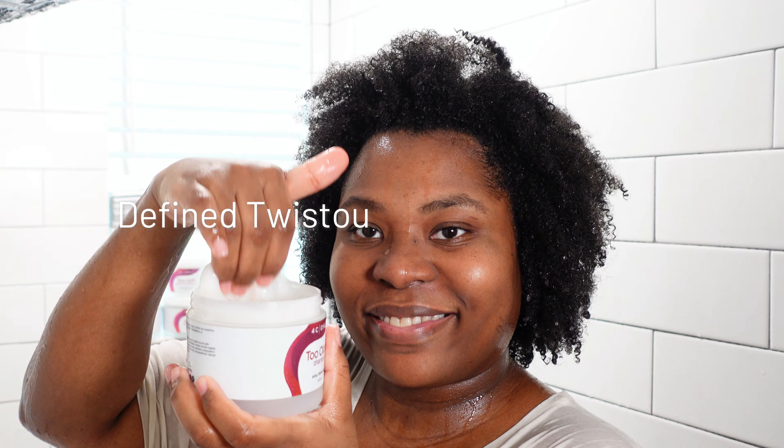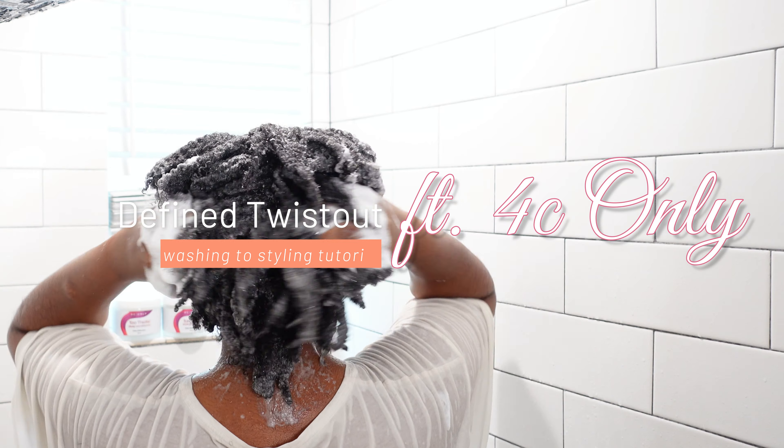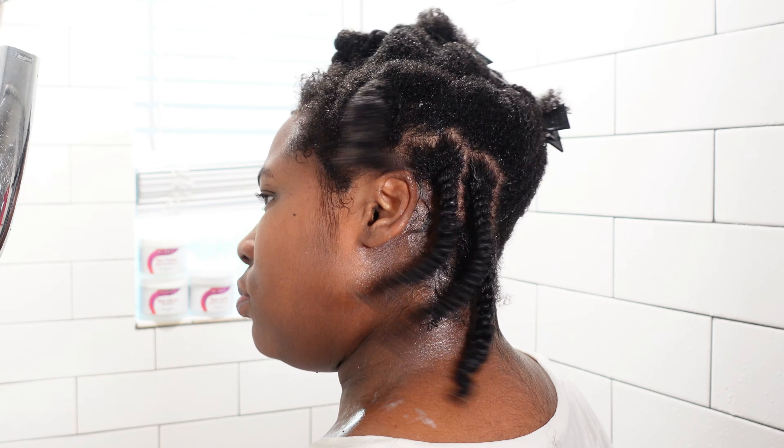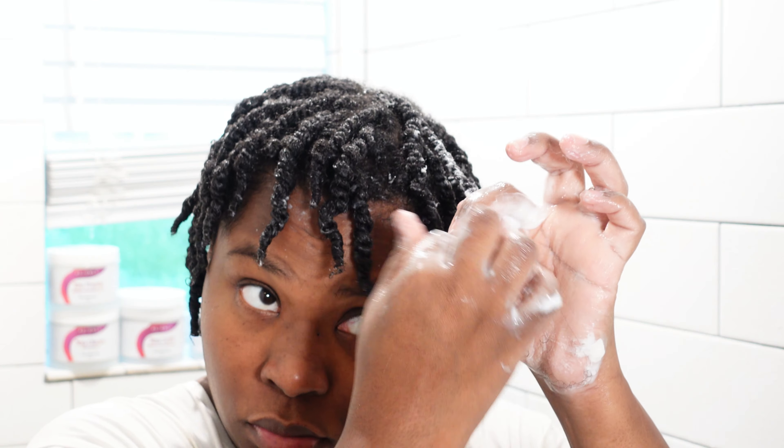Hey everyone, it's Bubz B here and I'm so glad you stopped on this video. I'm going to be showing you guys how I achieved my defined twist out featuring 4C Only. Yes, I am partnering with them to celebrate Women's Month and I got these gorgeous, defined, soft, fluffy, bouncy results. So let's get started.